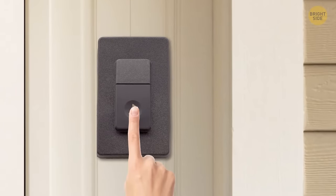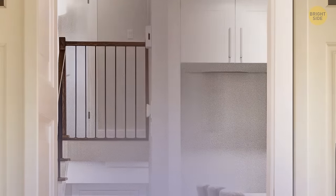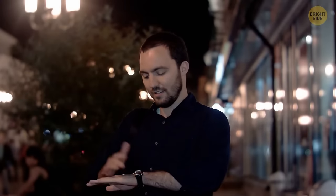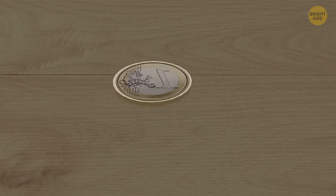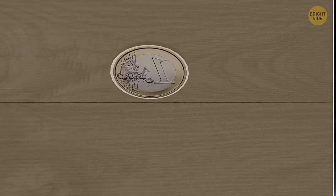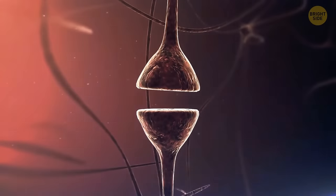If you visit your friend and bring along something you don't want to forget when you leave, just put it next to your car keys — that's something you definitely can't leave without. If it's hard for you to make a decision, flip a coin. It's not really about letting it decide for you — while you're waiting to see the result, your mind will automatically start thinking about the outcome you really want but perhaps can't admit out loud.